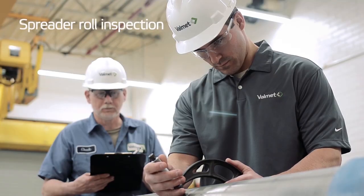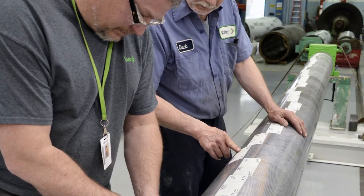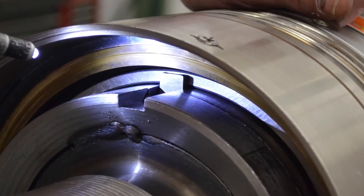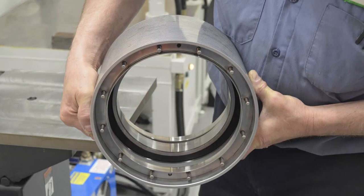From receiving the roll for service, its conditions are checked, the roll is disassembled, cleaned, and all elements inspected. After the inspection, our spreader roll experts will give you recommendations on how to extend the life of your spreader rolls.